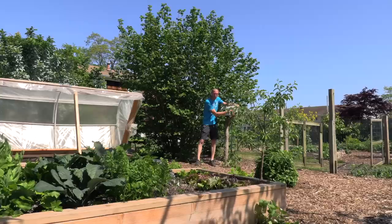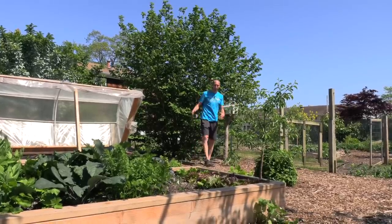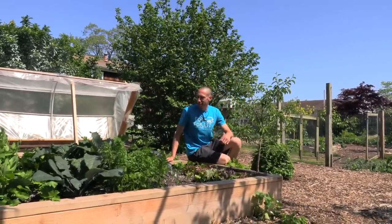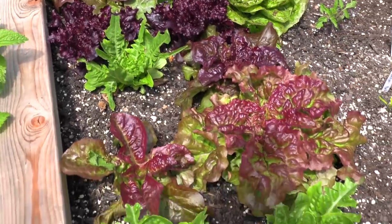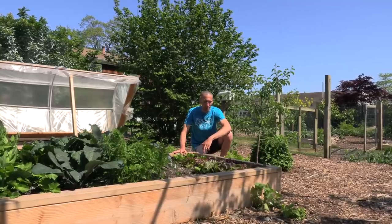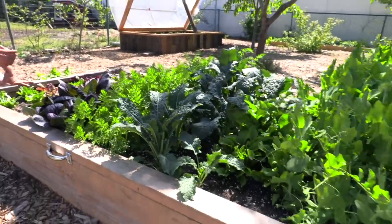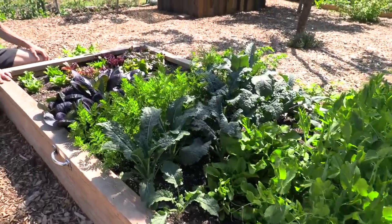Right next to me I've got a mailbox — people ask me all the time why I have a mailbox in my garden. It stores all my tools; if I'm out here and it starts to rain I can just throw a tool in there. In front of me is a raised bed you probably watched me put in. We've got an assortment of stuff — lettuces in all different beautiful colors up front, though the chickens have pecked out some of it. The rest of the bed is planted nice and dense in the square foot gardening method: pak choi, carrots, different kinds of kale.